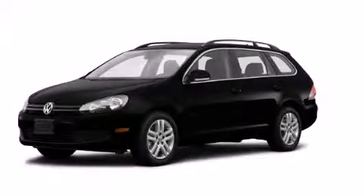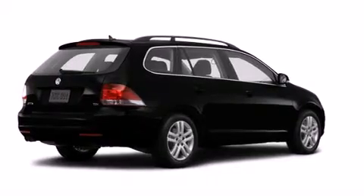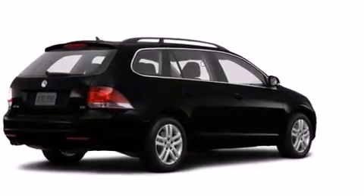This is a brand new 2014 Volkswagen Jetta. It has a 2.0 liter, 4-cylinder engine and a 6-speed manual transmission.